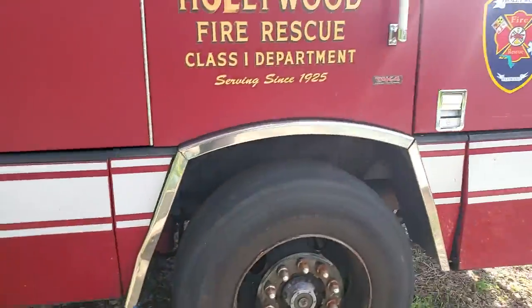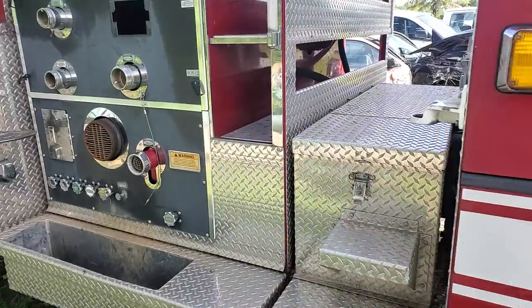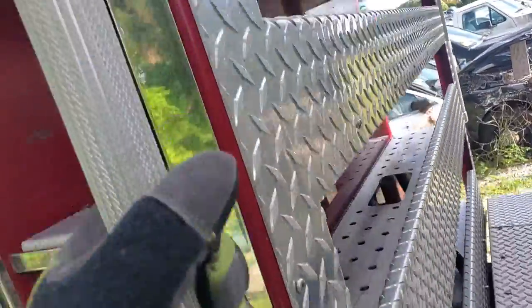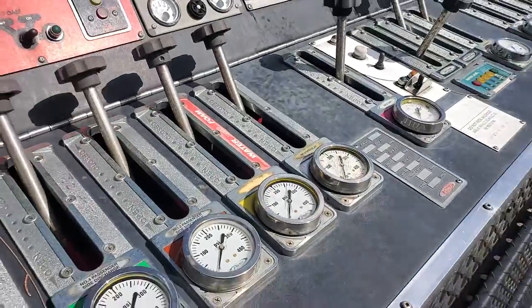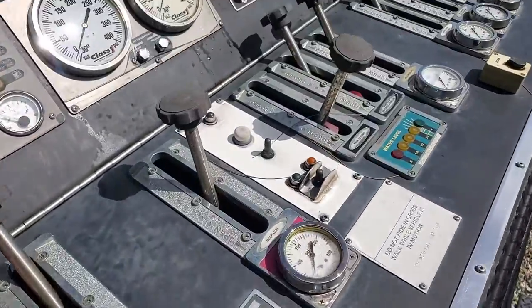The engine is underneath the cabin — I couldn't open it, but I was told it was good. I'll show you the gauges over here.